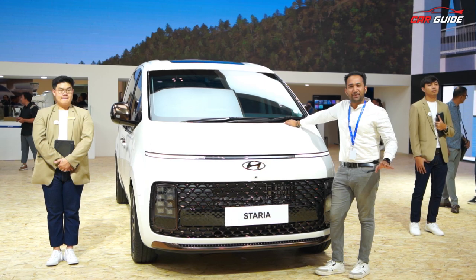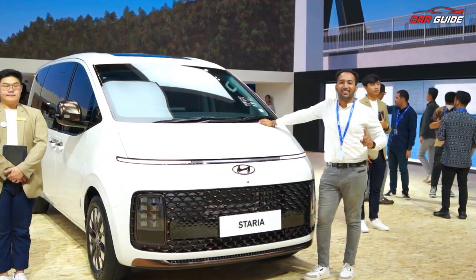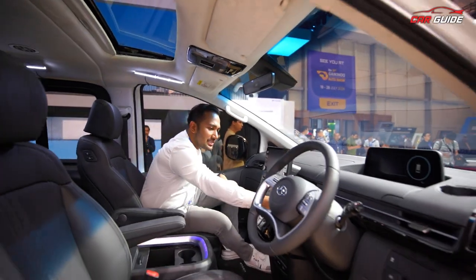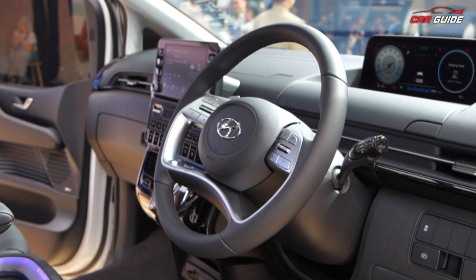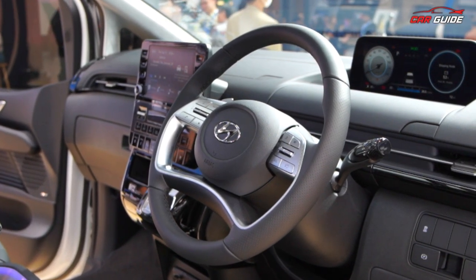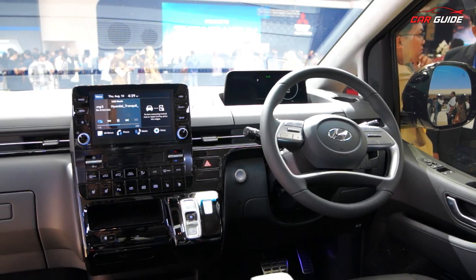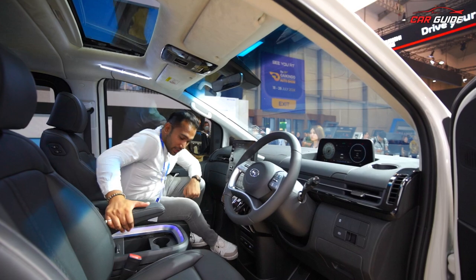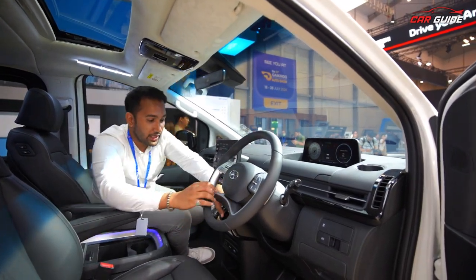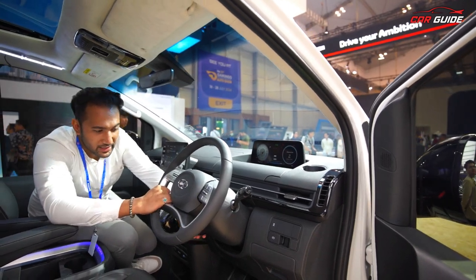Now the engine, side profile, and interior — you'll fall in love with this car. For the interior, let me show you all the features. You'll get full steering controls with a slightly different design. There's chrome and satin chrome finishing. The steering wheel is adjustable for tilt, and you get all the controls on the wheel.